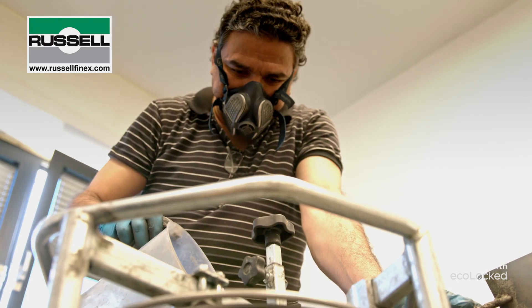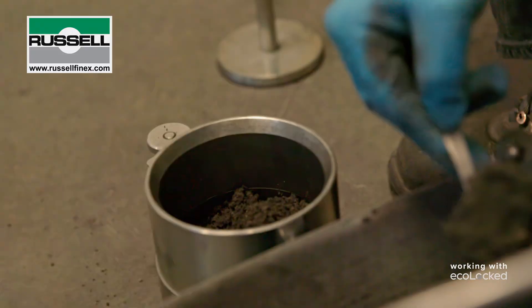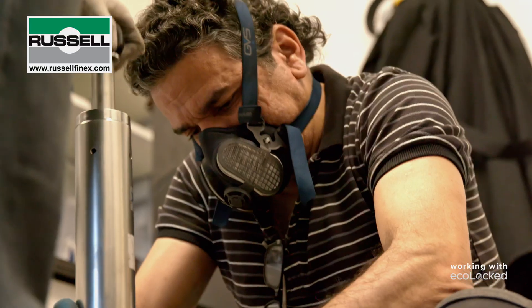Before we received our Russell Finex sieving unit, we were doing everything by hand. This meant a lot of work, low throughput, and at times quite a dusty environment.